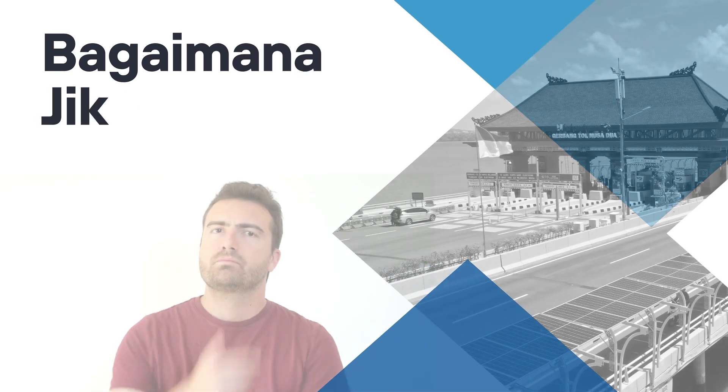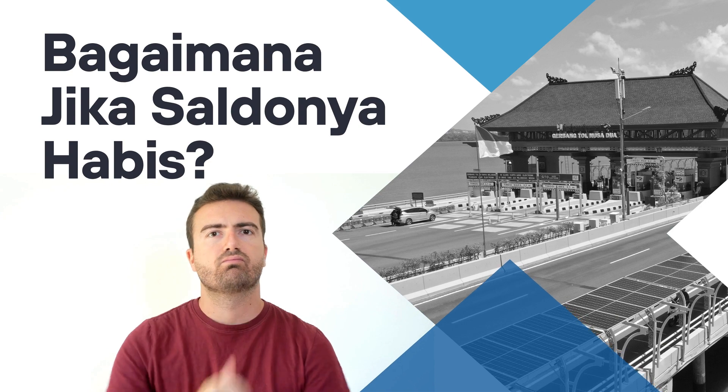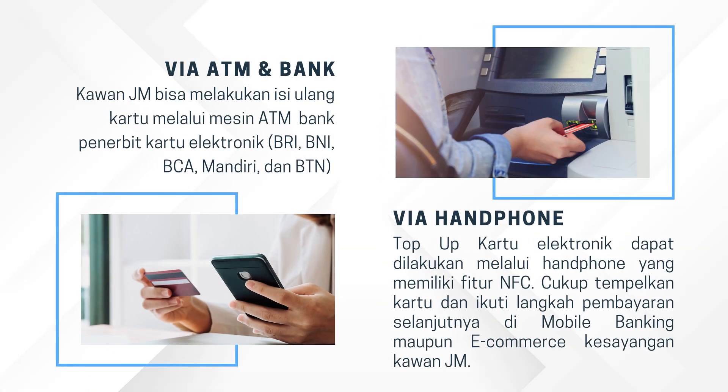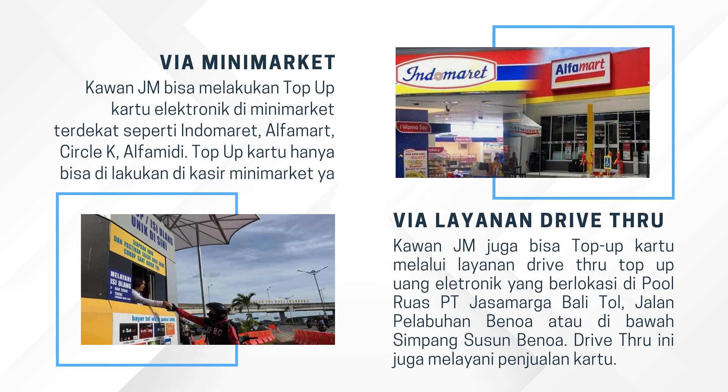What if your balance runs out? Don't worry — you can top up your card with these methods. One: via ATM and bank — top up through the ATM machine or go directly to the bank that issued the card. Two: via mobile phone — you can top up using a phone with NFC features. Three: via convenience store — at the nearest convenience store. Four: via drive-through service — available at the pool ruas of PT Jasamarga Bali Toll.